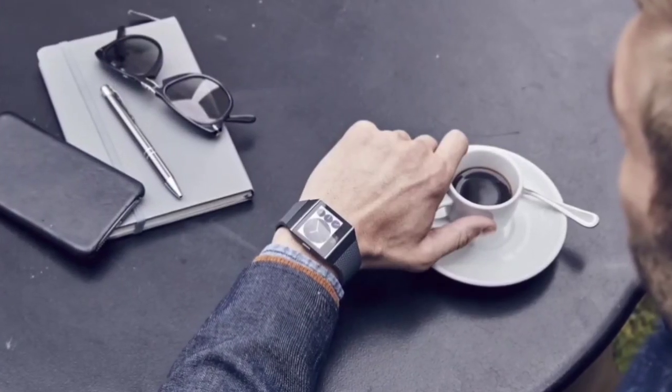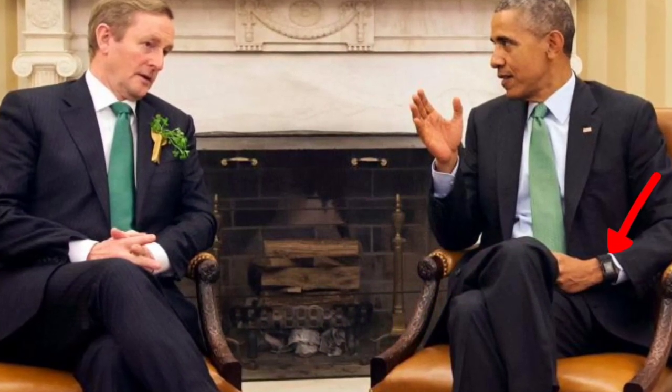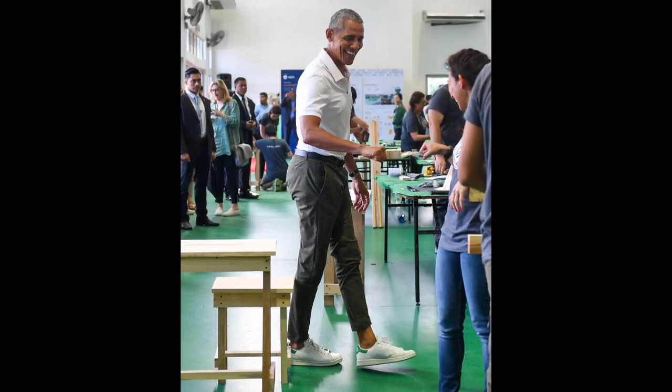We've seen many celebrities using this smartwatch, like Felicity Huffman, Khloe Kardashian, and even Barack Obama. Isn't this unbelievable? But why would a president wear a $148 smartwatch? In one of his podcasts, he said that he wants to wear both smart and casual outfits, so this would be the perfect watch for him. So why wouldn't you buy this watch?